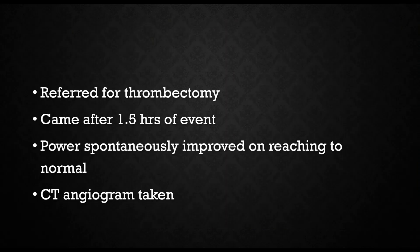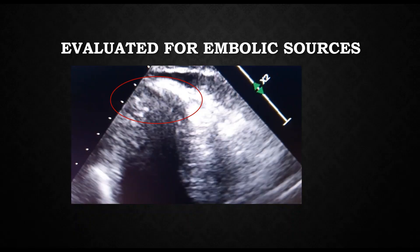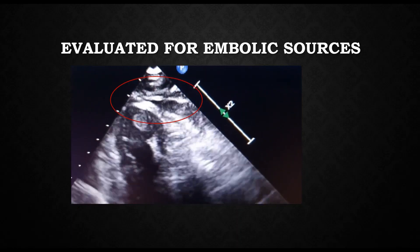He came one and a half hours after the index event. On examination in the emergency room, his power was normal. A CT angiogram was taken which showed complete recanalization of his vessels. So the usual suspect of the embolic stroke was sequestered. We then did an echocardiogram in the ER which showed a left ventricular thrombus.